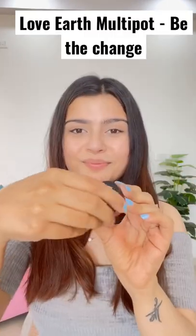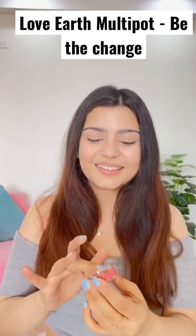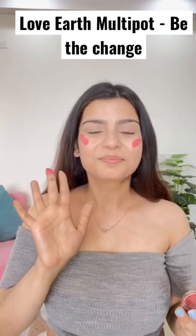Look how good it is. I am going to use Love Earth Multi Pot. First of all, I have used it on my cheeks. Don't be afraid, it is very dark, but as much as you blend it, it is so beautiful. It gives a natural blush.